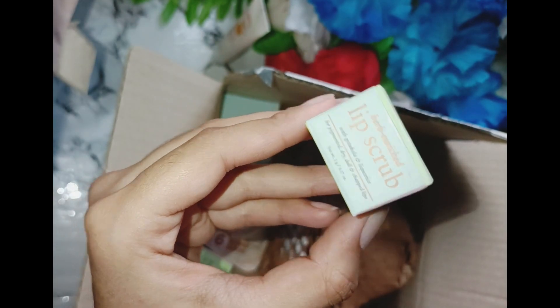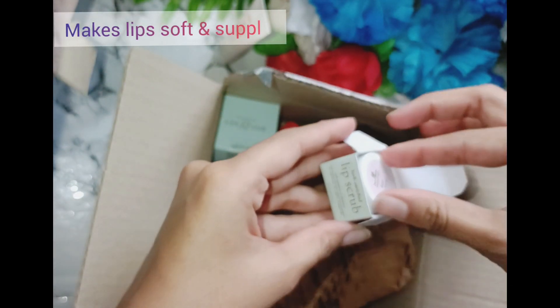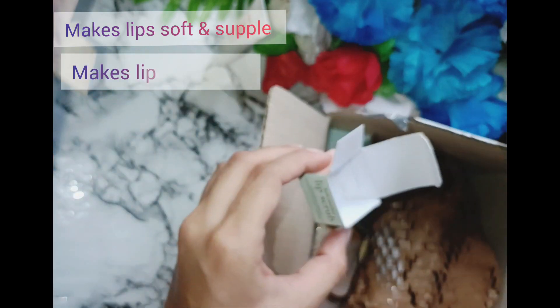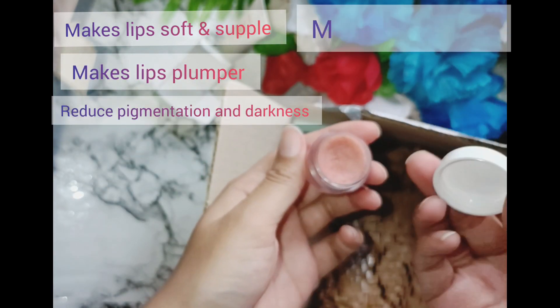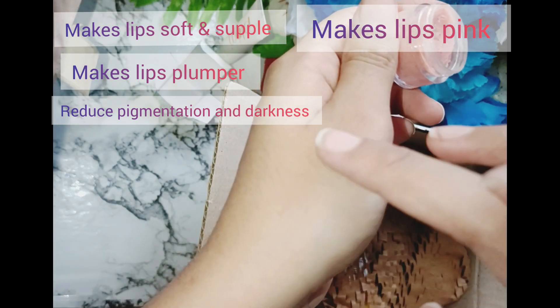Next one is Just Herb Lip Scrub, which is for one trial point — you can use it. It makes lips soft and supple, makes lips plumper, reduces pigmentation and dark spots, and makes lips pink, which is the dream of everyone. So you can try it out.